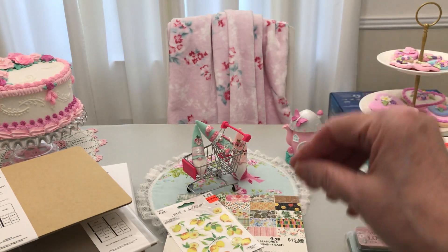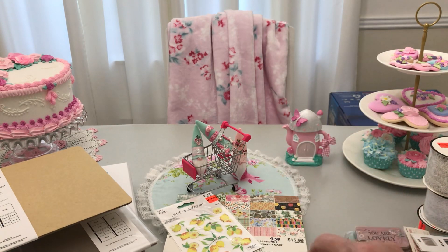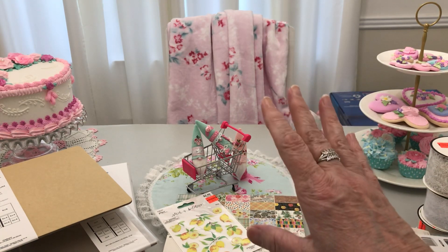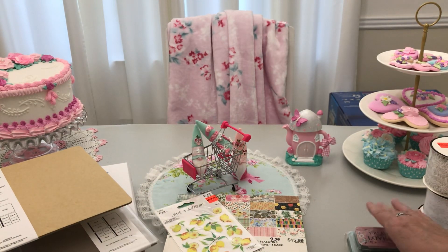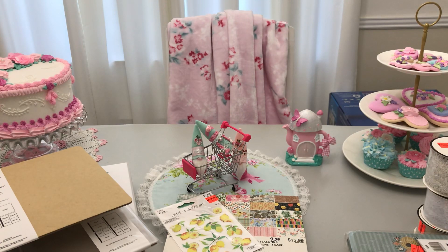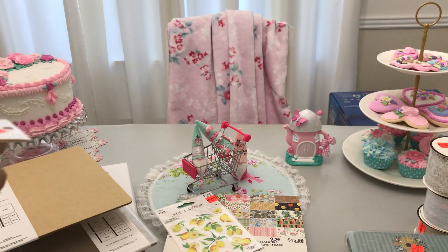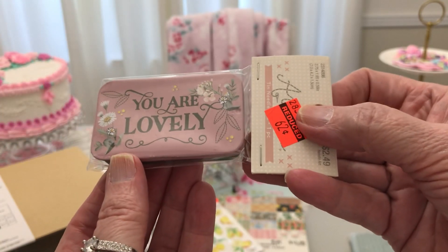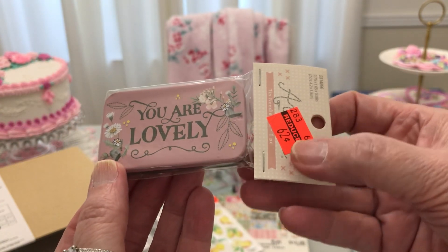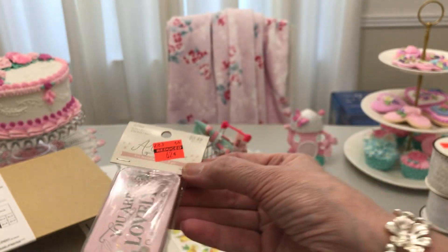Now, if you knit or crochet, if yarn makes you happy, I would really advise you to go by their Yarnology section — there's also a Sewology. And how precious is this little tiny tin for your needles? It went from $2.49 to $0.62.